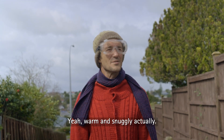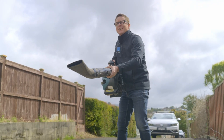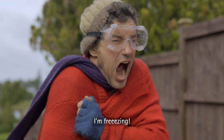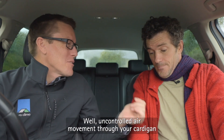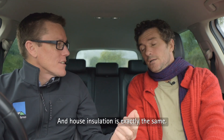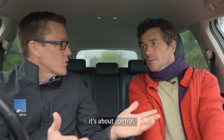Are you warm? Yeah, warm and snuggly actually. Uncontrolled air movement through your cardigan means that it doesn't work the way it was designed. And house insulation is exactly the same. So airtightness is not firstly about comfort, it's about control.